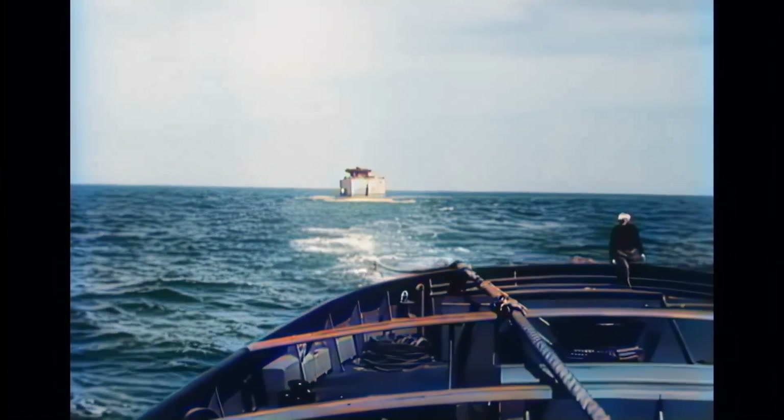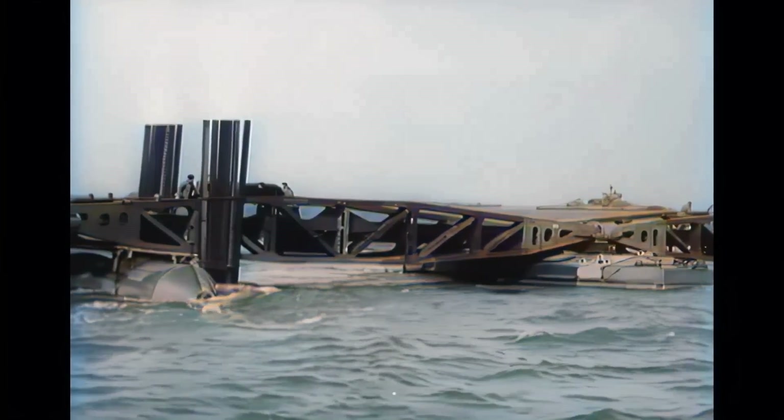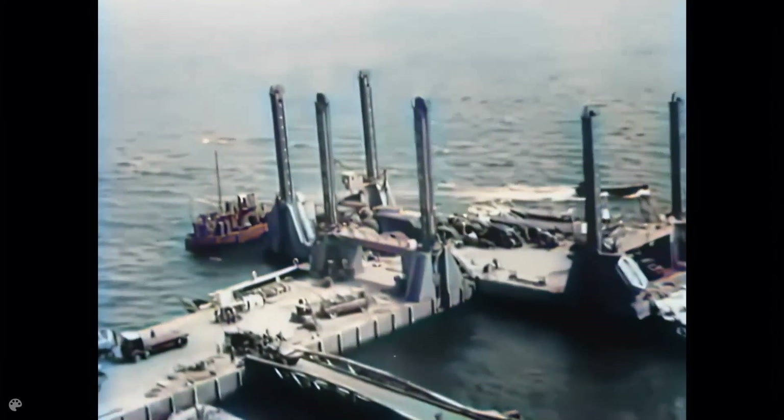Many different types of structures were designed to give the Mulberry harbour its shape, each with weird names like whales, rhinos, phoenixes, beetles, and spuds.